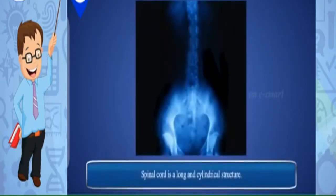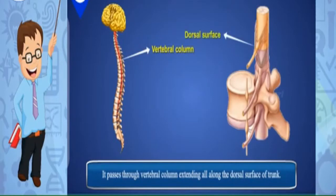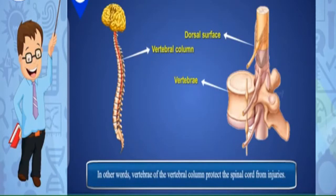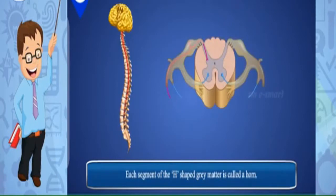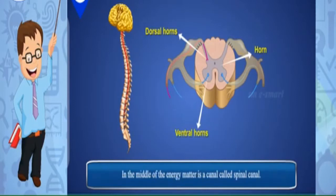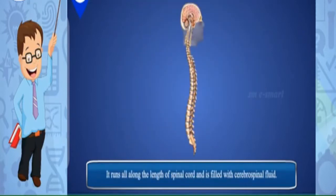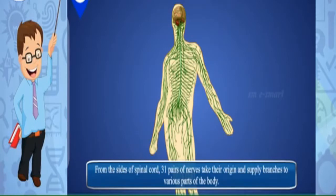The spinal cord is a long, cylindrical structure that passes through the vertebral column along the dorsal surface of the trunk. The vertebrae protect the spinal cord from injuries. In cross-section, the gray matter appears like a butterfly or the letter H. Each segment of the H-shaped gray matter is called a horn — the upper are dorsal horns and the lower are ventral horns. In the middle is a spinal canal filled with cerebrospinal fluid. From the sides of the spinal cord, 31 pairs of nerves originate and supply branches to various parts of the body.